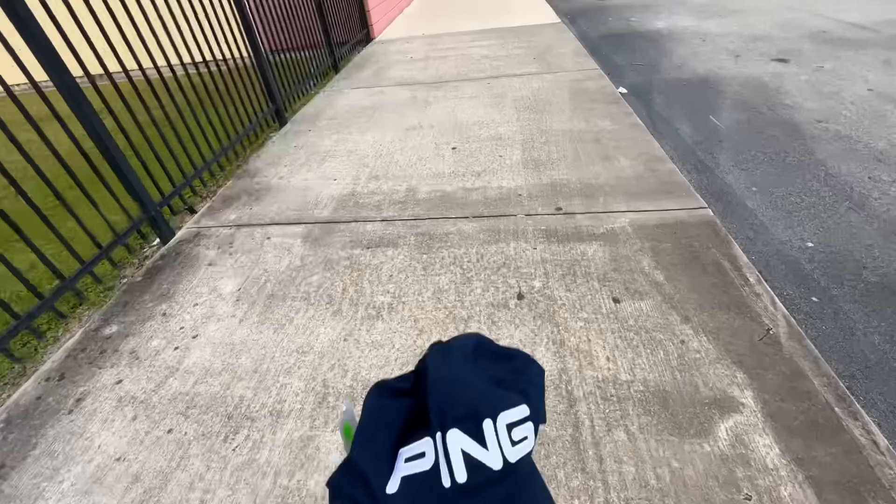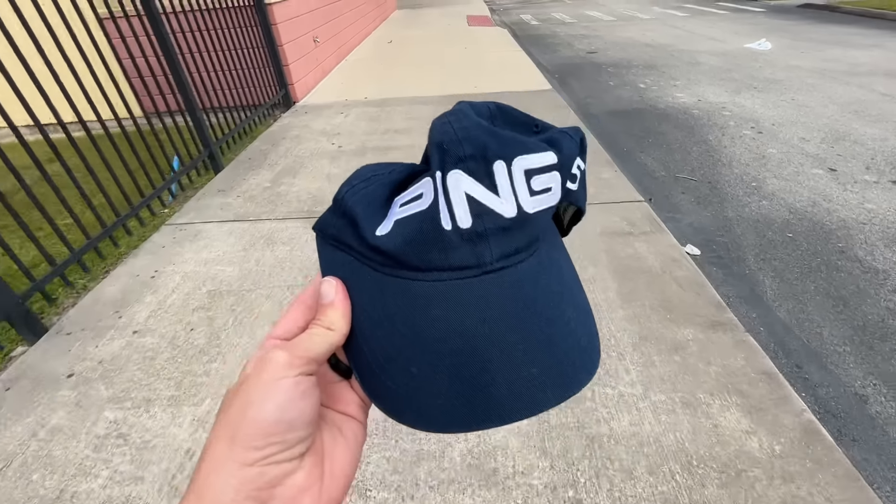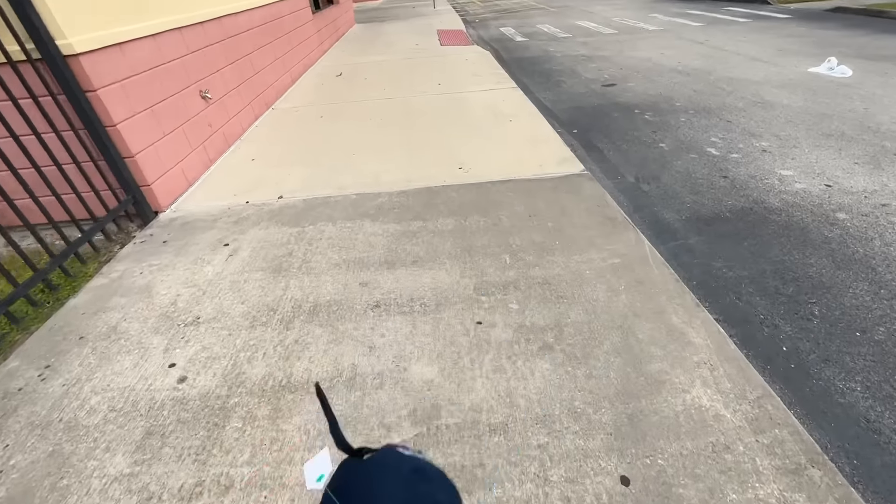No golf clubs at the first two stores, but we did find this Ping G5 hat, which is pretty cool. We'll meet you at the next spot.